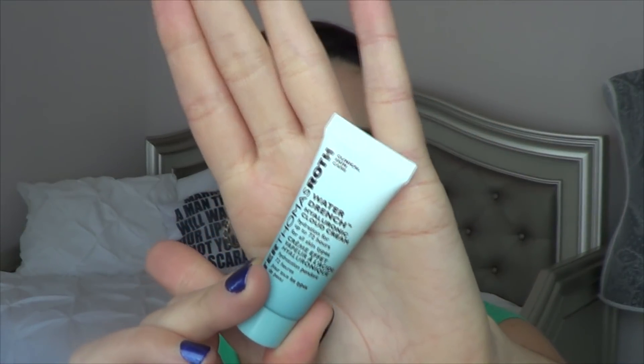And then the last thing is from Peter Thomas Roth — this is the Water Drenched Hyaluronic Cloud Cream. So those are the samples that I have used up this week, and the samples that I will be continuing to work on this upcoming week. I'm definitely getting through samples this year — I'm really impressed and proud of myself. This is something fun I really like to do on my channel, and I'm glad you guys like seeing it every week. Be sure to subscribe for more videos, give this video a thumbs up if you like it, and I'll talk to you in my next one. Bye!